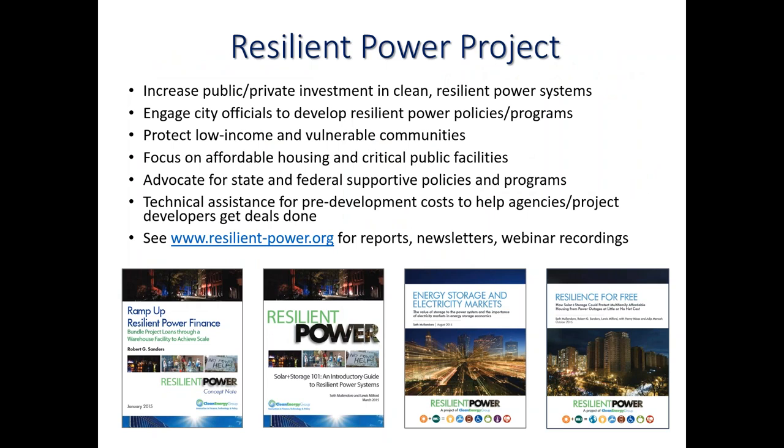The purpose of the project is to increase public and private investment in clean and resilient power technologies. The reason the project came about was in the wake of a number of natural disasters. We found that generators were insufficient to help support vulnerable populations during a disaster — they often failed, ran out of fuel, or weren't there. So we looked to cleaner, more resilient technologies, most often solar PV combined with battery storage that is able to island and operate in an outage.